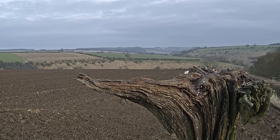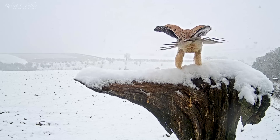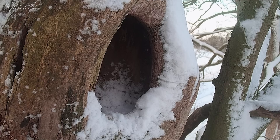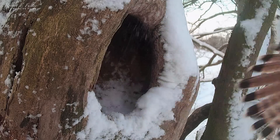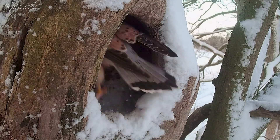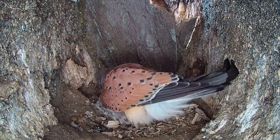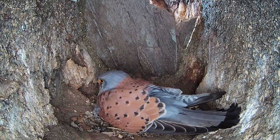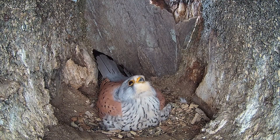As April arrives, unseasonal storms sweep the Yorkshire countryside. The pair are vigilant, perfectly timing their changeovers to ensure their eggs don't get cold.